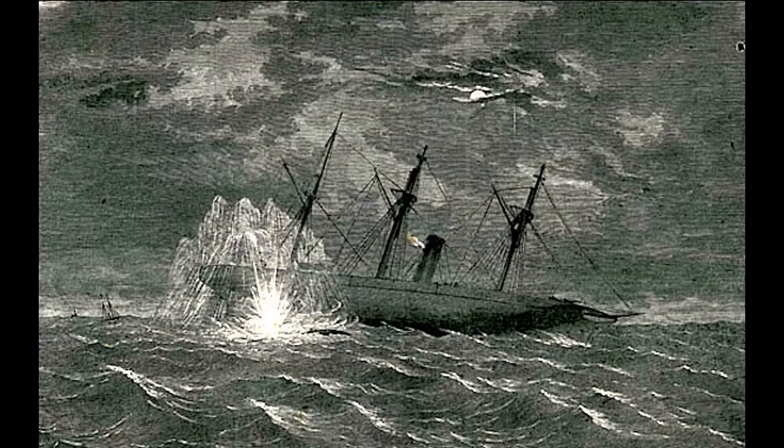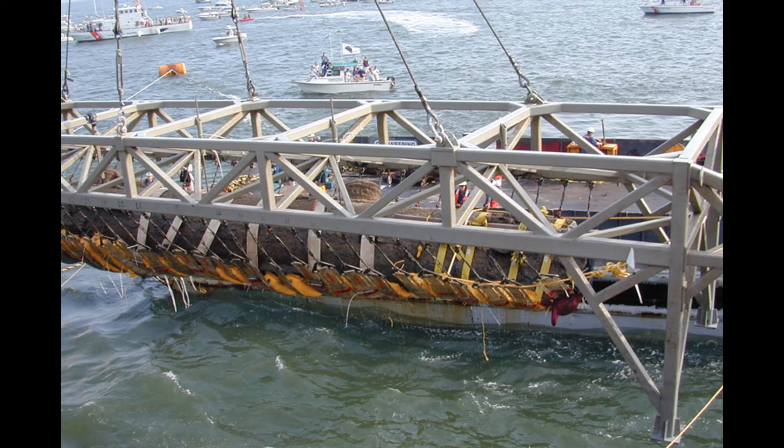Unfortunately, the Hunley was then lost — the submarine and its crew never made it back to port. It would be another 50 years before another combat submarine would come into existence, with the World War I U-boats of Germany. Over a century would pass before the Hunley and her crew were finally found in 1995. And in 2000, it was finally lifted from its watery grave, the skeletons of the crew still inside.